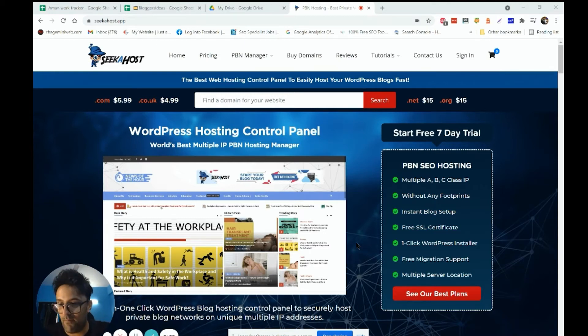Fernando is a legit SEO guy — I've personally seen his work. He's ranking for big keywords like PBN hosting, so he really knows his stuff. He owns Sikahost and has done an amazing job. If you're looking for the cheapest domain, I highly recommend you try Sikahost — they're providing the cheapest domain right now.